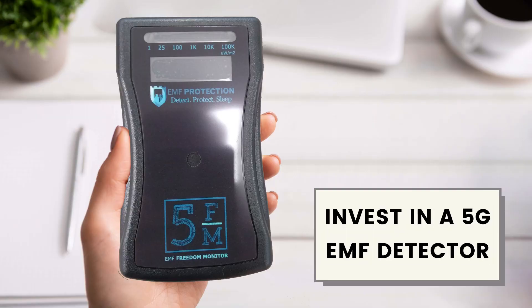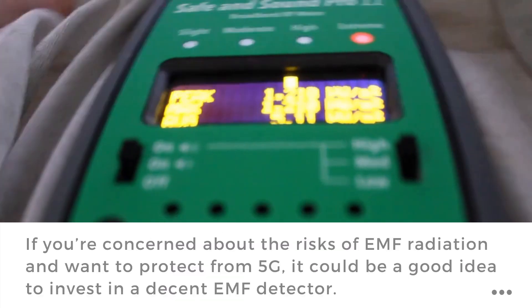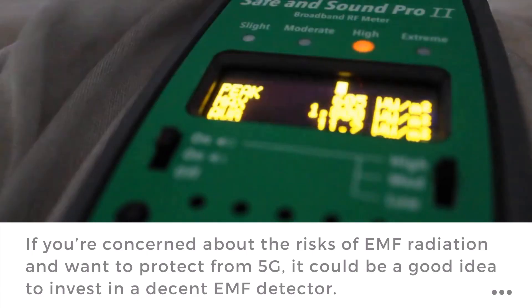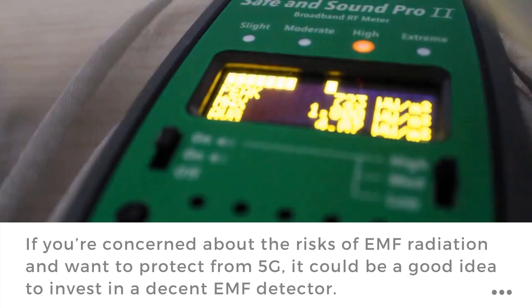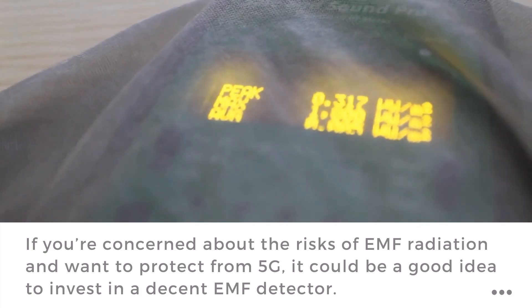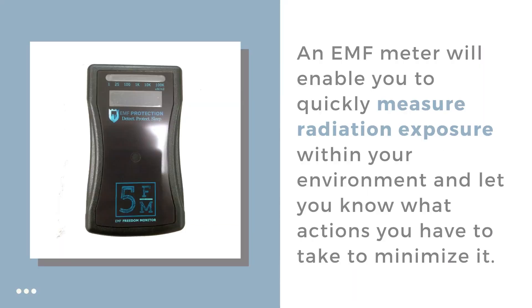Invest in a 5G MM wave EMF detector. If you are concerned about the risks of electromagnetic frequency radiation and want to protect from 5G, it could be a good idea to invest in a decent EMF detector or monitor. An EMF meter will enable you to quickly measure the current radiation exposure within your environment.